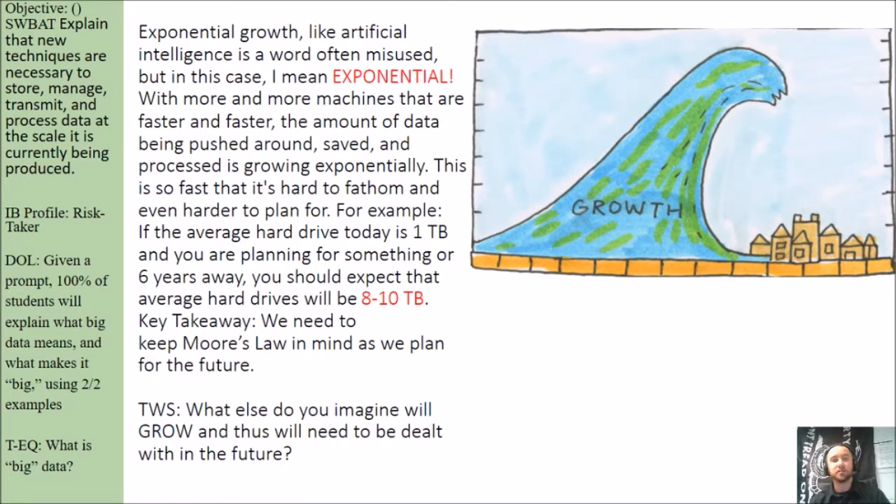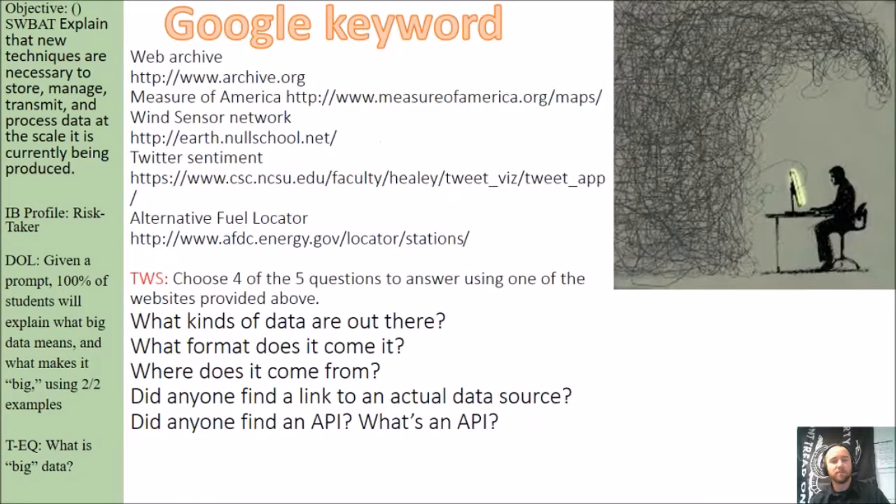Exponential is a word often used inappropriately or inaccurately, just like artificial intelligence is. People worry about AI like the Terminator — like artificial intelligence killing humans. We need to worry about that just like we need to worry about overpopulation on Mars. It's just not a problem we have to consider right now.